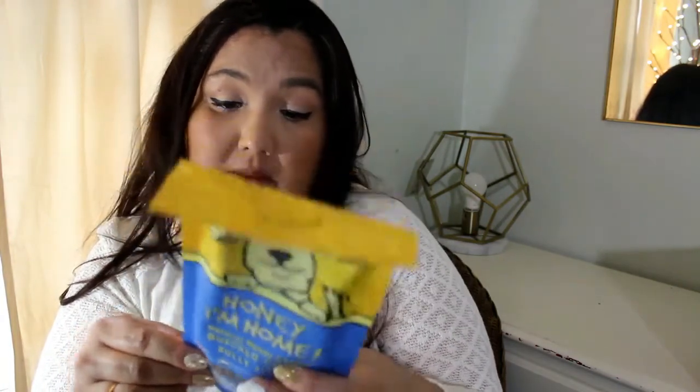We have something here — it's Honey I'm Home Bully Sticks. These are made with buffalo and honey. They're free-range, grass-fed, no added hormones. I've never heard of a bully stick before these. I think they're the safer alternative to rawhides because rawhide shards are hard to digest and can mess up your dog's stomach. It looks like there are at least three in the bag.